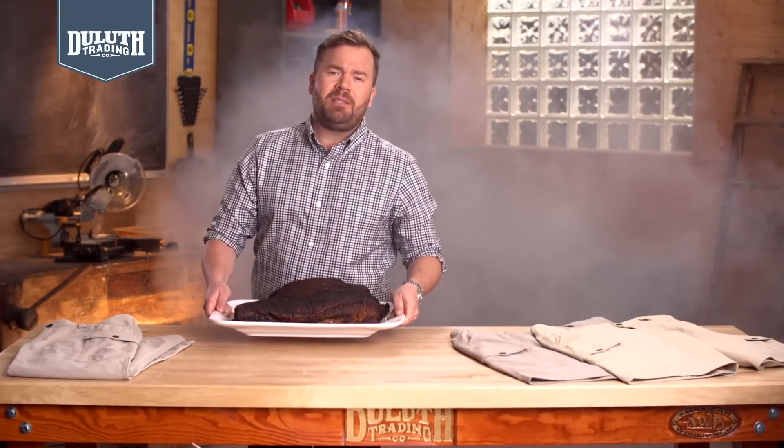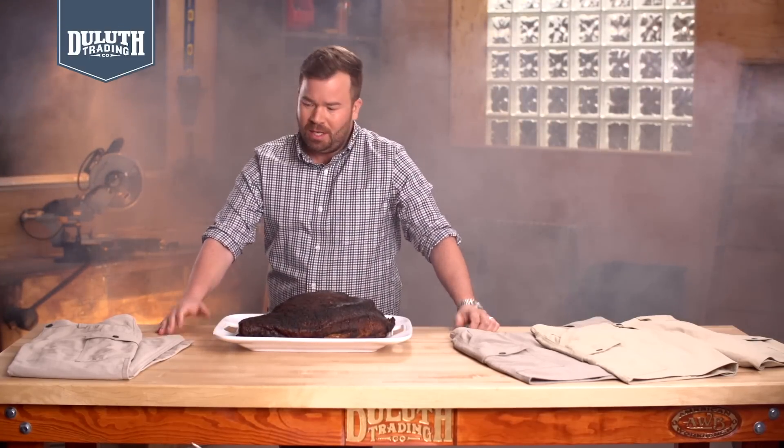Guys, wear ordinary work pants in the Texas heat, and your legs will feel like they're stuck at a smokehouse. Say hello to our Armachillo pants and shorts — they'll keep your lower half cool as a six-pack of cold ones whenever the heat is on.